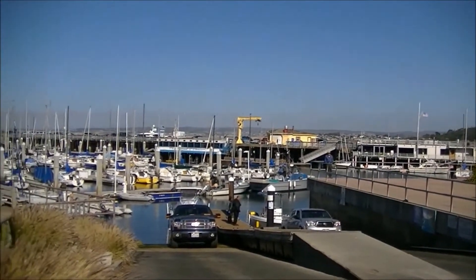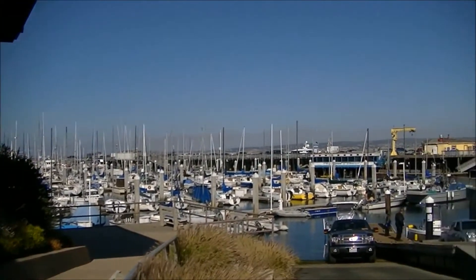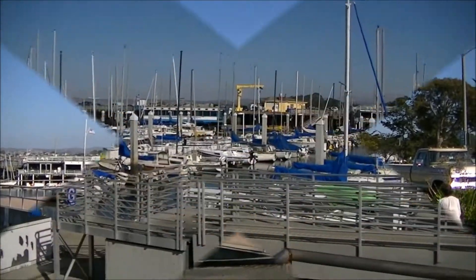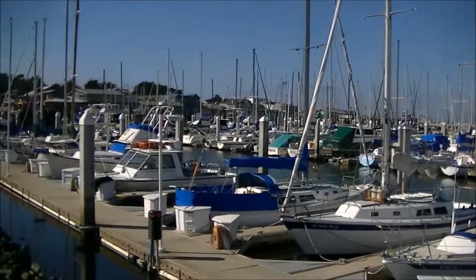Now we're in downtown Monterey at the Fisherman's Wharf area. Some people are getting their boats out — a lot of nice boats in here. We'll tour this area a little bit. Still Saturday afternoon, the 15th. There's a lot of sailboats here.